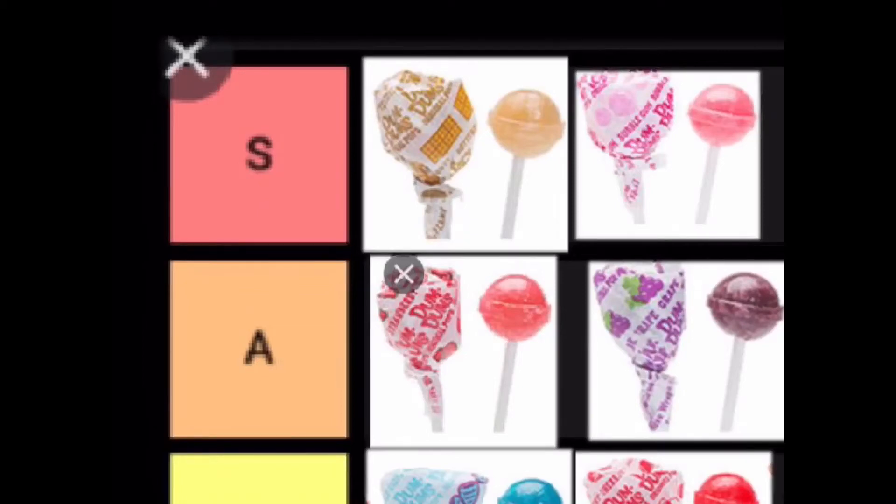Hello, this is Chicken Man and welcome back to another epic YouTube video. Today we are doing a tier list for Dum-Dums, the popular lollipop. As you can see, this is a tier list I made.